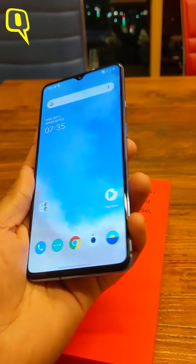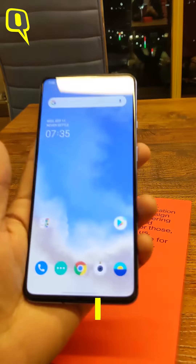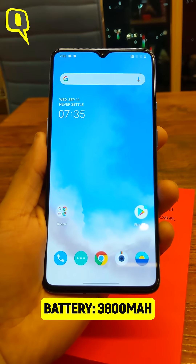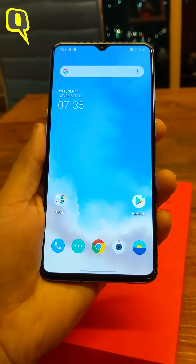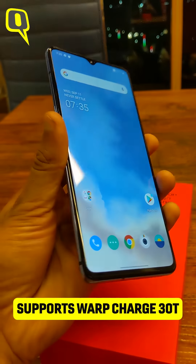Overall dimensions and weight: it has an 8.11mm thickness and you get a 3,800mAh battery. OnePlus offers Warp Charge 30T this time, which it claims is over 20% faster than the previous Warp Charger available with the OnePlus 7 Pro, and now also with the 7T.